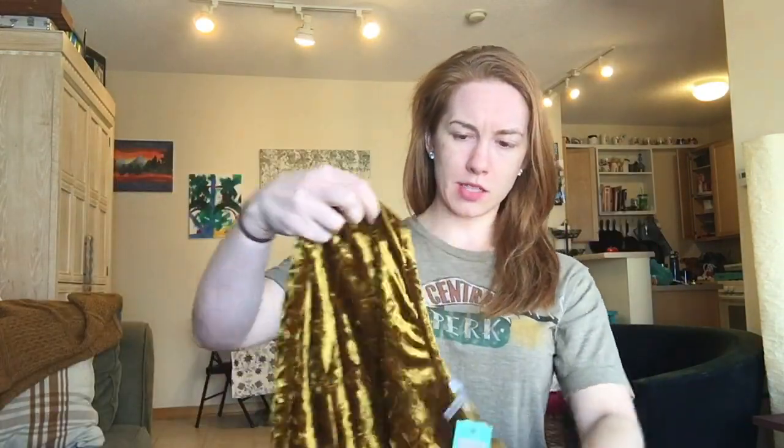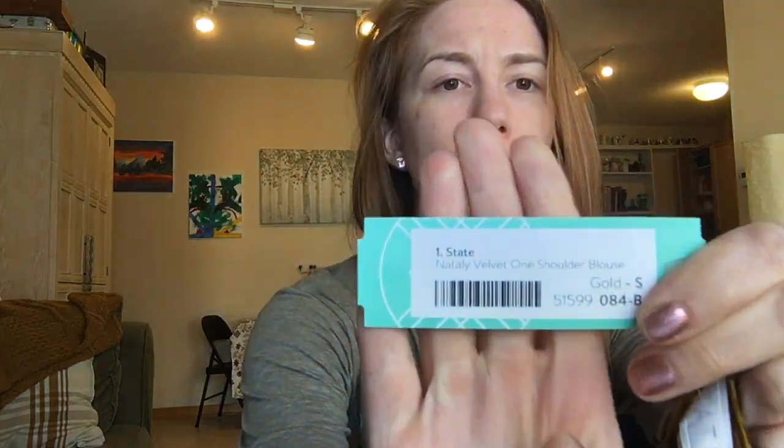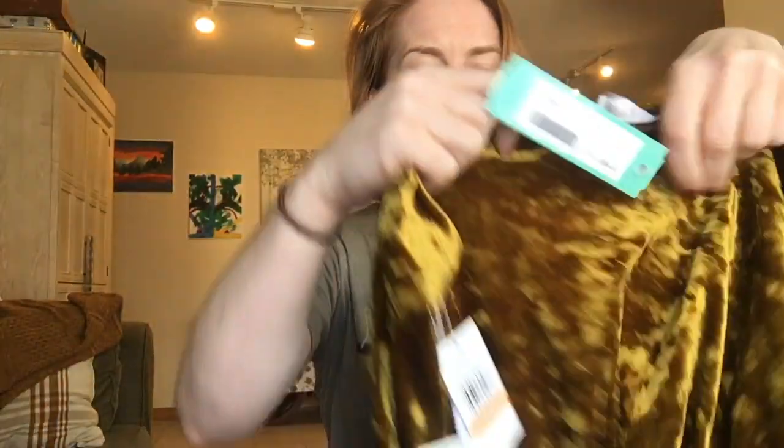Okay, this first item looks really cool — I'm excited! I did ask for something velvet and this is it: a one-shoulder long-sleeve velvet top. It would probably be great for New Year's or any holiday parties coming up. It's definitely really cute and really soft. This is the State Natalie velvet one-shoulder blouse.